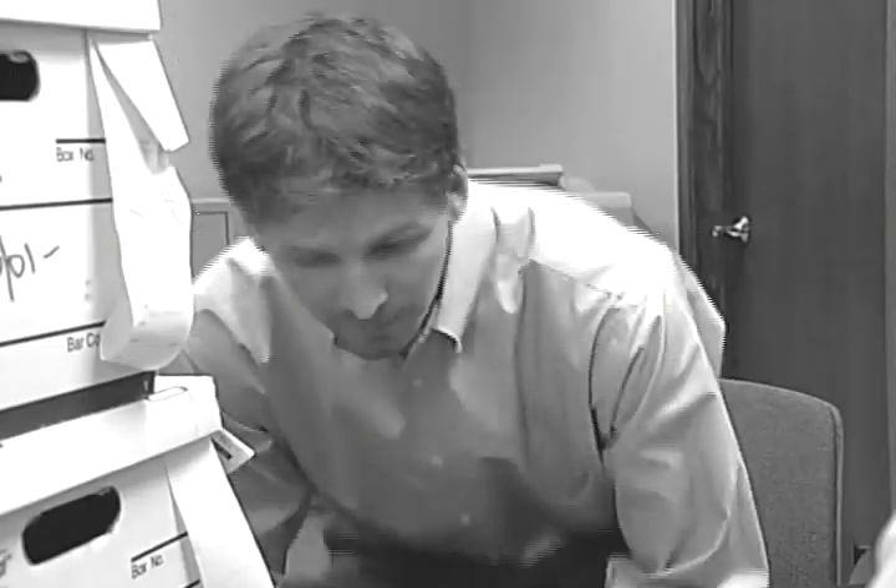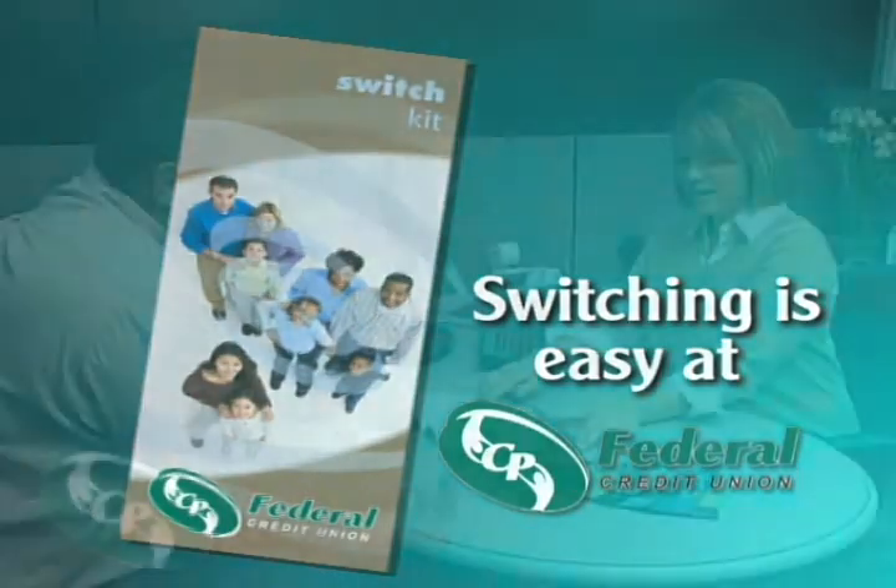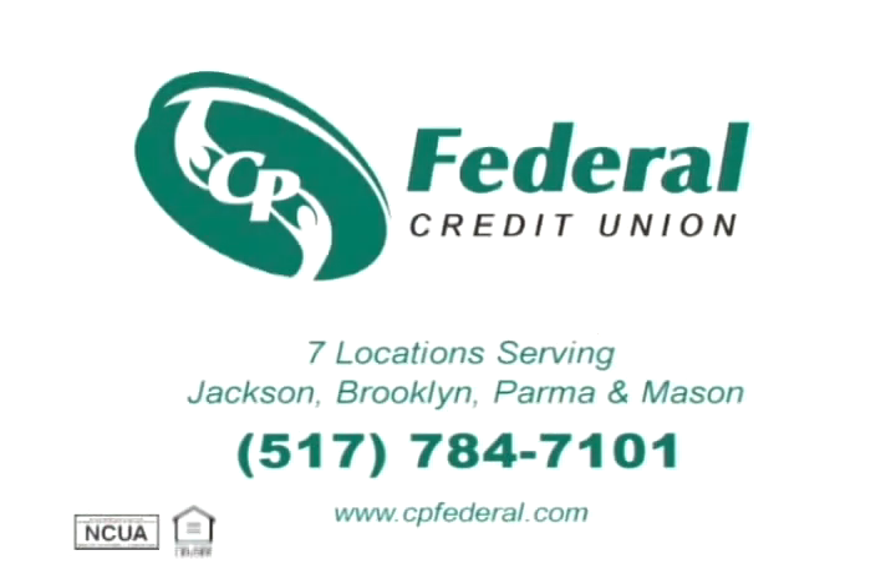Can I help you? Yes, I'd like to move my checking account, please. At CP Federal Credit Union, we make moving your checking account simple and easy. Our switch kit makes it a snap to move your direct deposit, payroll deduction, and even social security. Moving your accounts to CP Federal Credit Union is quick and easy.